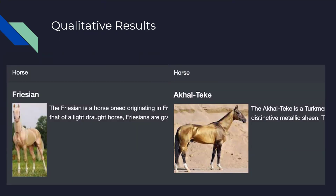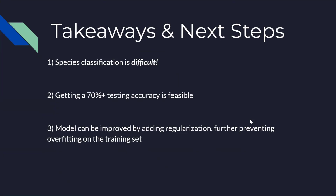For qualitative results, these are descriptions that are posted on the website. I want you to notice that our model actually does better on side-facing images than front-facing images. You can see in this example that Frisian horses are classified incorrectly — this horse is not Frisian but it's classified as so, and it's a front-facing model. This horse is classified correctly as Akhal-Teke. Now Jeremy will do the conclusion.